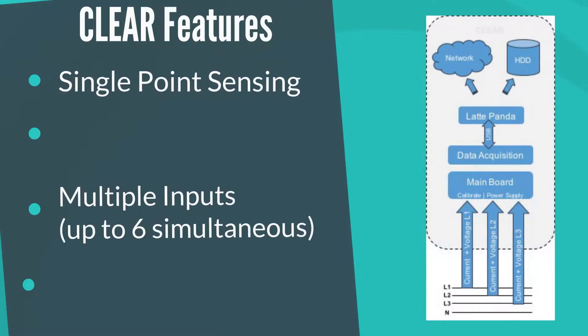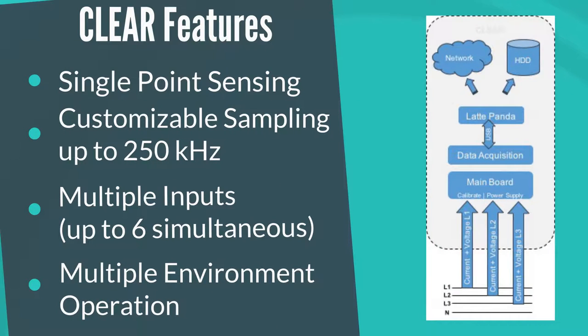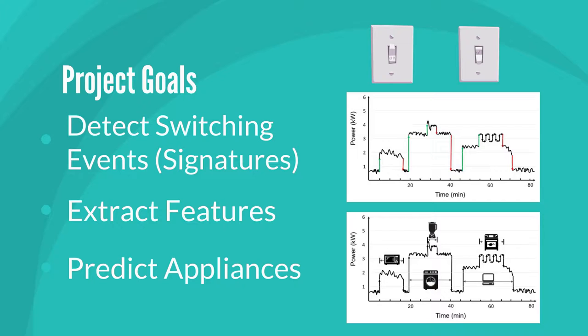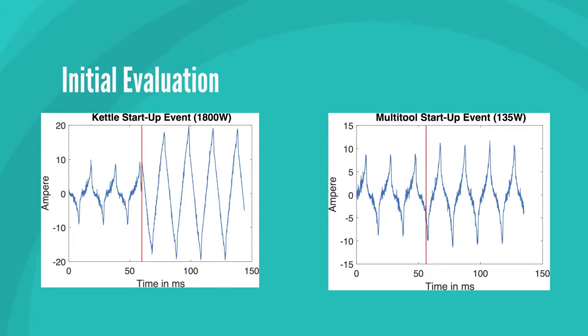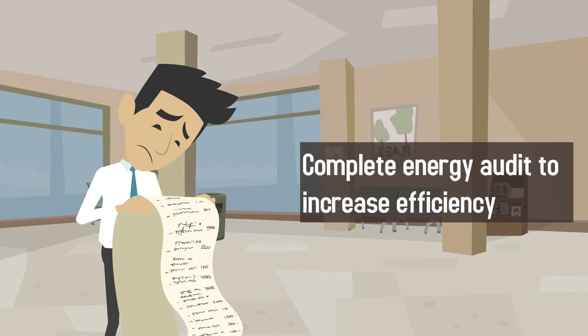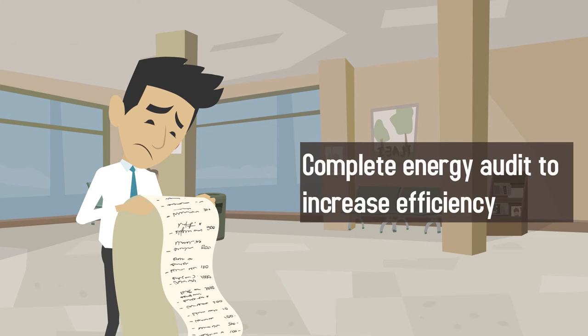Most inaccuracies in disaggregation stem from data acquisition. CLEAR is designed keeping in mind the requirements and challenges of disaggregation in multiple operating conditions. We are currently running experiments to check appliance switching event detection, especially in offices. Once on-off events are detected, disaggregation algorithms can be used. Initial evaluation at 50 kHz can detect high-power appliances, while tests at 250 kHz show better resolution to detect startup events of low-power appliances like laptops. It is said that if you can measure it, you can control it — CLEAR is expected to increase energy efficiency of buildings by identifying power-hungry appliances.